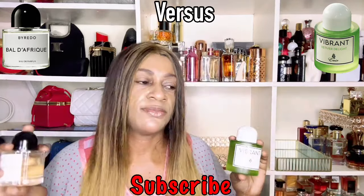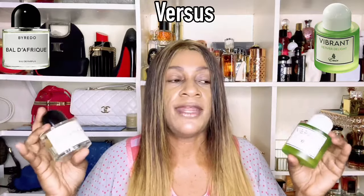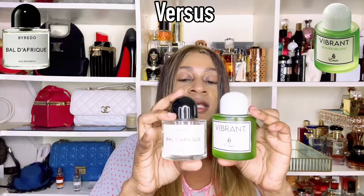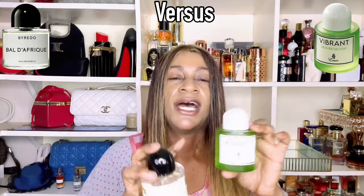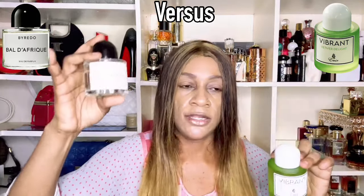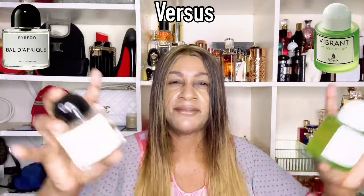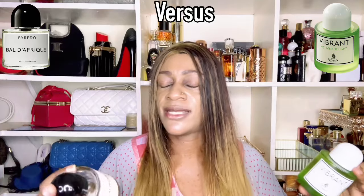If you wore either of these, I don't think anyone would be able to smell the difference — including yourself. It really comes down to what you prefer and whether you believe in clones. To me it boils down to whether you want to save your coins, because I don't see anything distinctly different except how the note proportions interplay. Way later in the wear, both turn into a musky wrap-up.